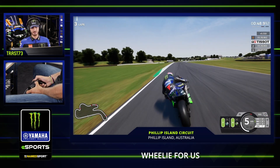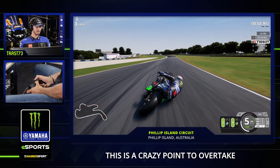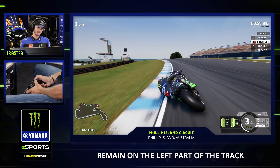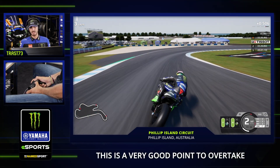Exit — wheelie for us. Fourth gear, fifth gear, change of direction. This is a crazy point to overtake, and here also. Fourth gear, third gear — remain on the left part of the circuit, a little bit of throttle here, because this is a very good point to overtake.